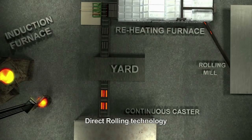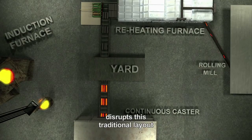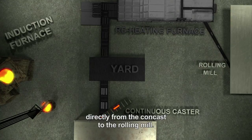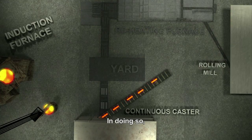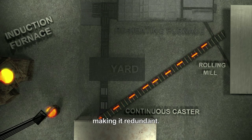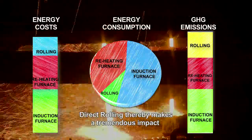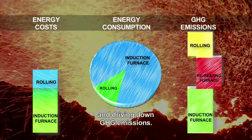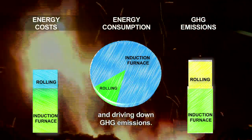Direct rolling technology disrupts this traditional layout and creates a system to transfer billets directly from the concast to the rolling mill. In doing so, it bypasses the reheating furnace, making it redundant. Direct rolling thereby makes a tremendous impact in energy consumed, slashing energy costs and driving down greenhouse gas emissions.